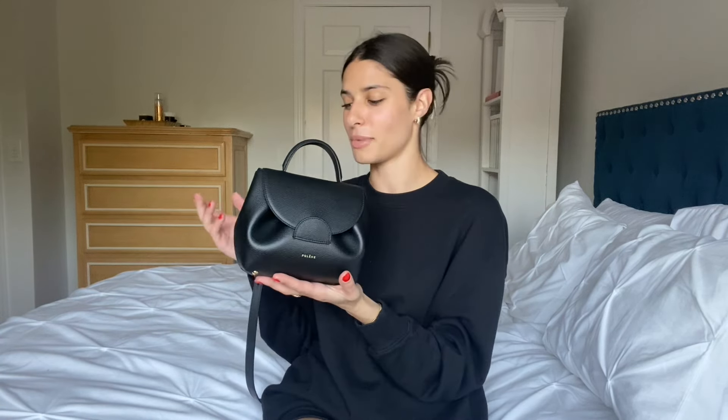Being able to fit all my crap in it — yeah, that's the ultimate dream when it comes to a handbag in my collection.